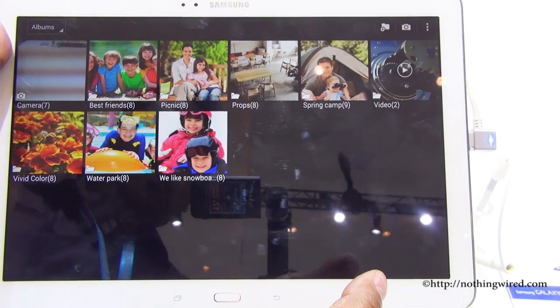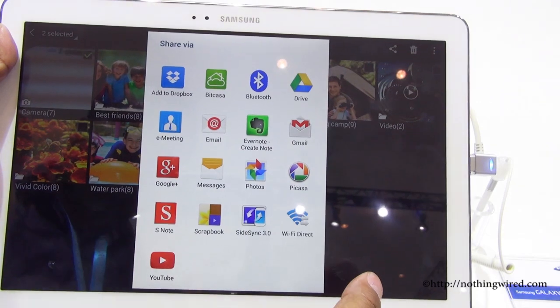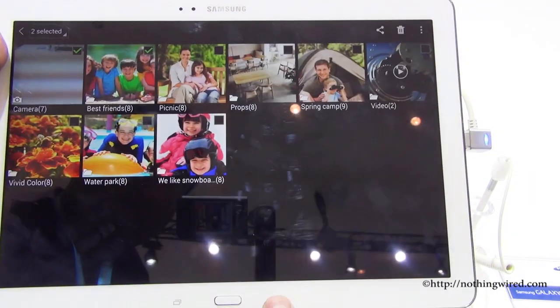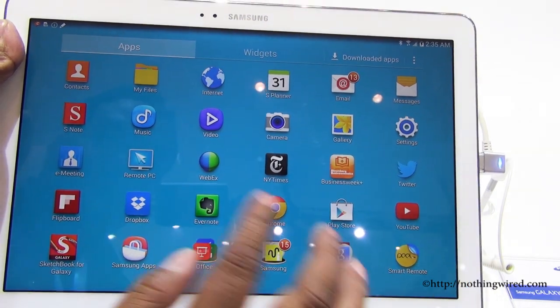The gallery looks much like the other TouchWiz UI. You can view multiple items and share by various means, and all albums are arranged in stacks.